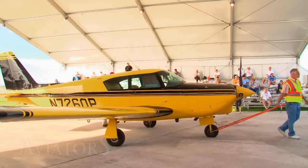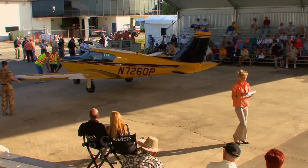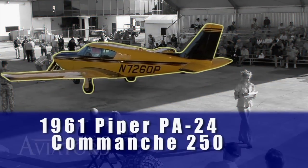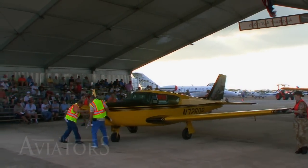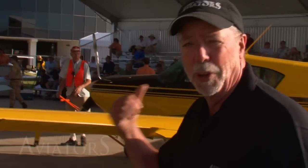Our next aircraft is a nice bright yellow Piper Comanche 250. It's a 1961 model — so basically 50 years old — but it's only got about 3,000 hours on it. That's a pretty good combination: an old airplane with low total time. The engine is probably on its second, with 1,300 hours, so it could be a great buy. Inside, it has a brand-new paint job and looks pretty sharp.